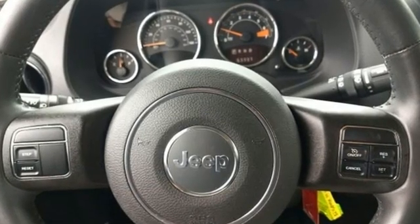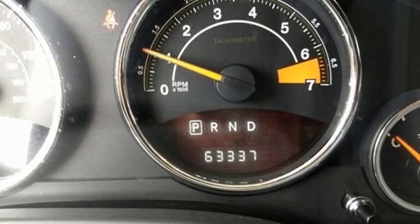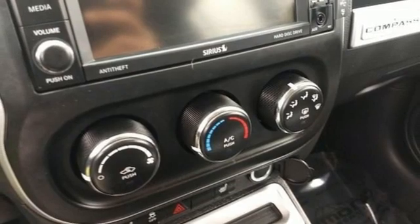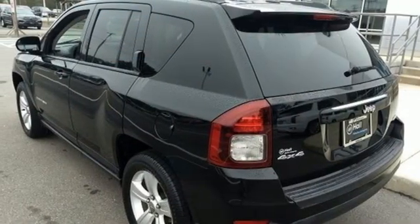Inline 4-cylinder engine, front heated bucket seats, voice activation, auto-dimming rear-view mirror, manual tilting steering column, remote engine start.